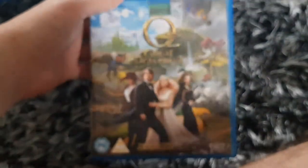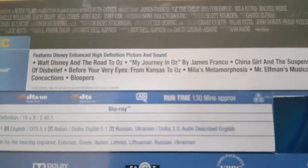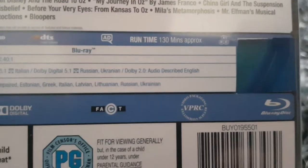Here's Oz the Great and Powerful — this is kind of a rip-off of The Wizard of Oz — released by Disney. Some bonus features. The running time is 130 minutes. And the disc. Here's the Disney holidays, Disney movie awards, and Disney magic movie awards.